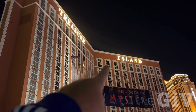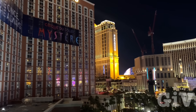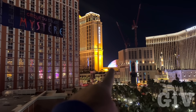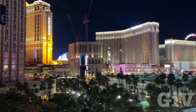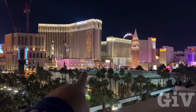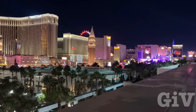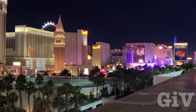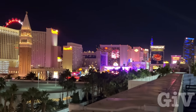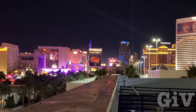My room is right here. There's the Palazzo. The Sphere — you can't really see it too good. The Venetian. You got a really good view from up here. If you go to this parking structure you get an even better view. And there's Harrah's. The Mirage, Caesar's Palace.